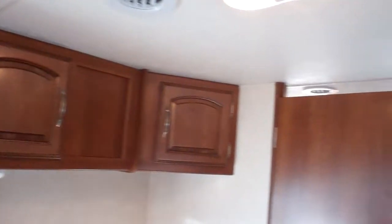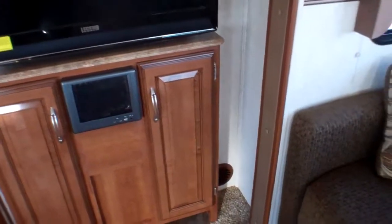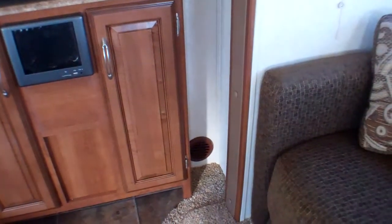We've got ducted air conditioning through the ceiling via small vents throughout, and ducted heating throughout the trailer as well — you can see some of the small vents just in the corners as we venture into the middle of the unit.